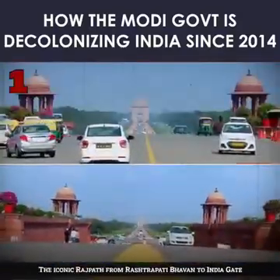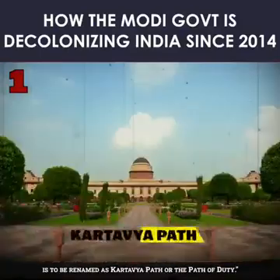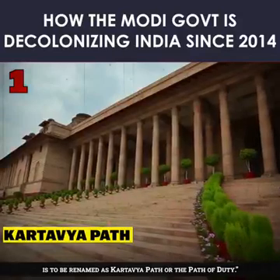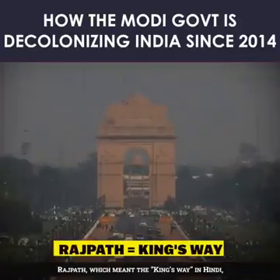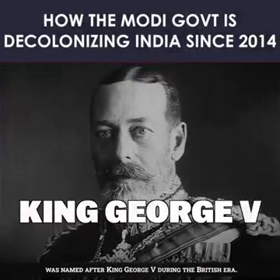1. The iconic Rajpath from Rashtrapati Bhavan to India Gate is to be renamed as Kartavya Path, or the Path of Duty. Rajpath, which meant the King's Way in Hindi, was named after King George V during the British era.